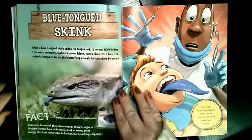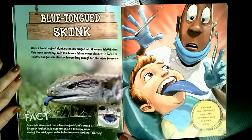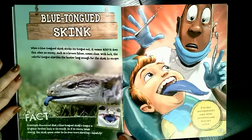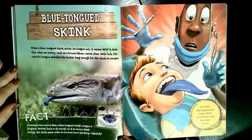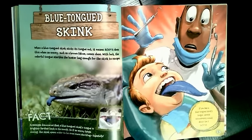What if you had a blue-tongued skink tongue? When a blue-tongued skink sticks its tongue out, it means boom. It does this when an enemy, such as a brown falcon, comes close. With luck, the colorful tongue startles the hunter long enough for the skink to escape. Scientists discovered that a blue-tongued skink's tongue is brighter farther back in its mouth. So if an enemy keeps coming, the skink opens wider and wider to be even more startling. If you had a blue-tongued skink's tongue, dentist appointments would always be a surprise.